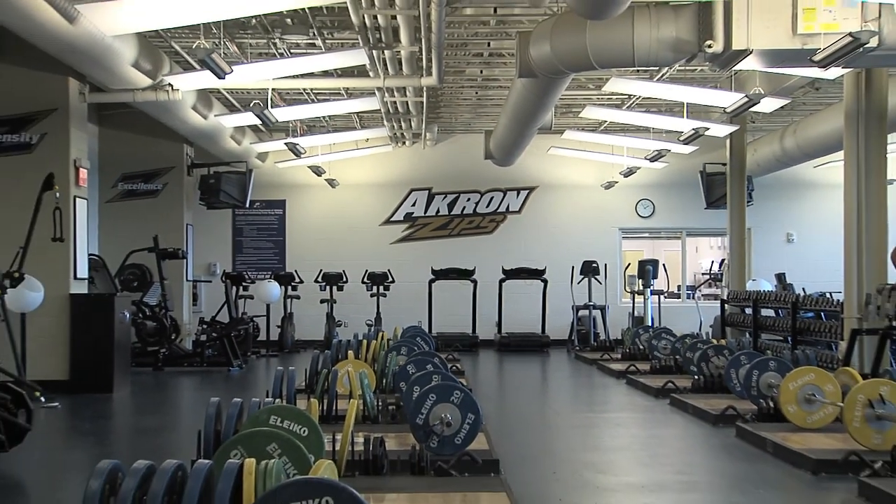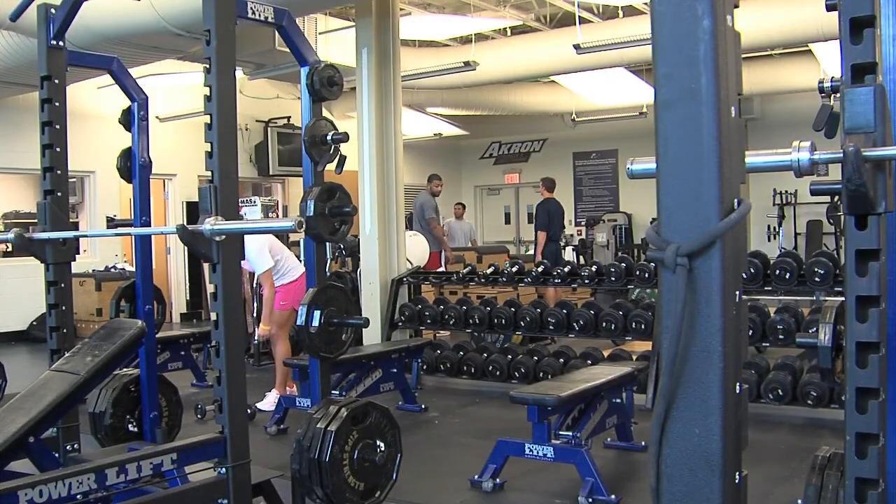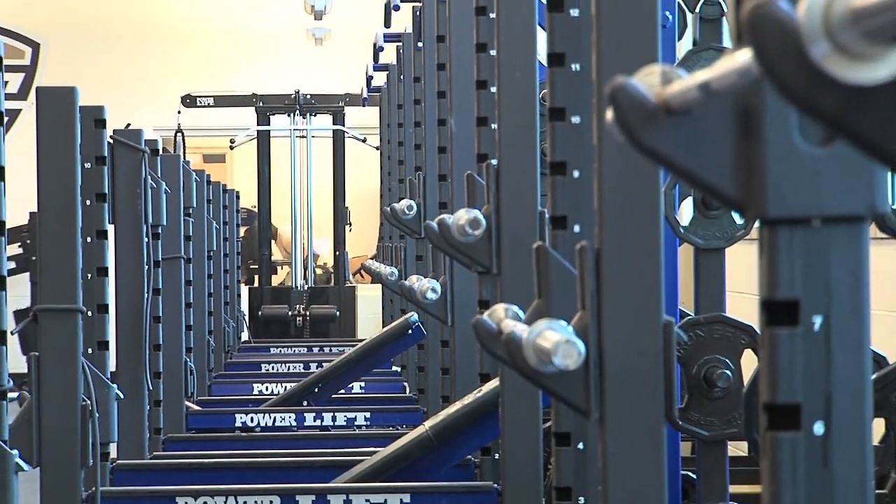Also inside the Style Fieldhouse is the Varsity Strength and Conditioning Center. It has over 8,000 square feet of space and includes strength training, cardio, and rehabilitation equipment.